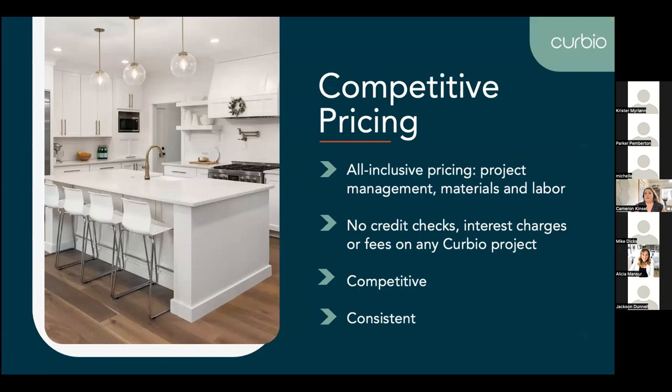For the pay-at-closing model, it's super simple. There are no fees, interest, credit checks, or anything on the home. We put a basic clause in the contract that we get paid at closing with no liens or deeds of trust required. We simply look at the equity of the home to ensure there's enough to cover the total project cost. Curbio never takes a portion of the sale — the hope is always that we're selling for more than we started with, and that goes straight into the homeowner's pocket and into your commission. We're priced like a GC, but the added element is that it's all-inclusive and we're managing the project at the same time.